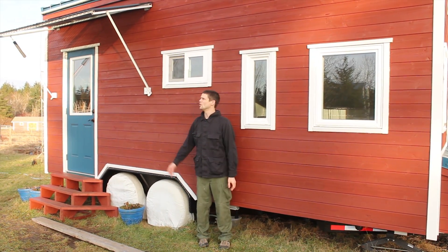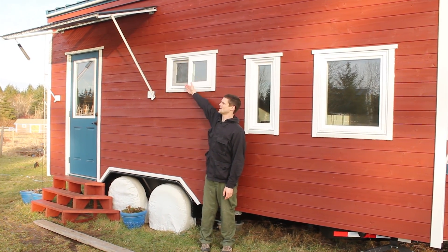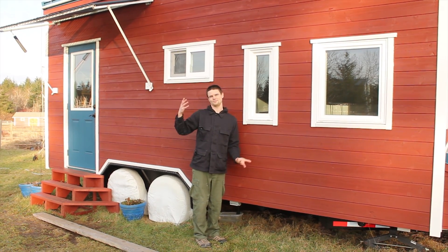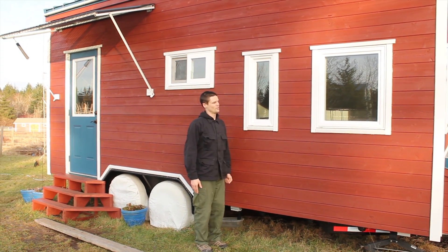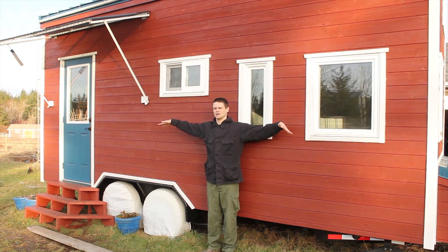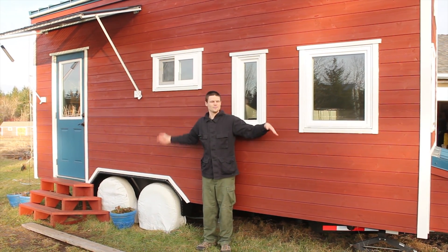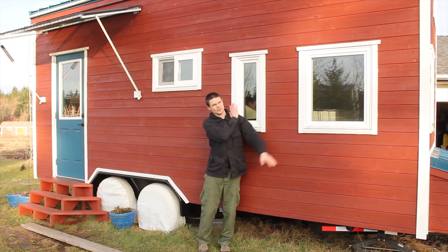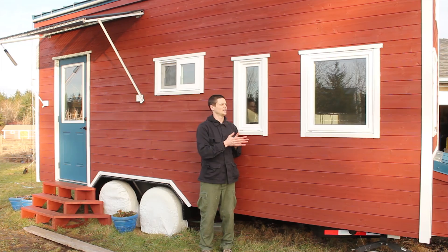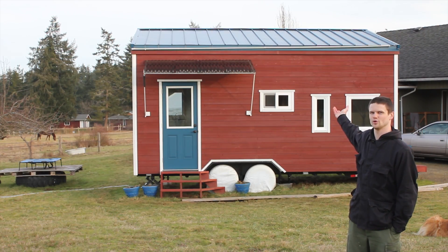All the windows are tempered glass. There are nine of them and they all open except for this little one. The ones at the toilet room and the shower on the other side are sliders positioned up high, so you have a window in there with privacy since you can't see in. The ones on the ends are awnings that open outward, so even if it's raining we can keep those open and have airflow that crosses the whole length of the house.